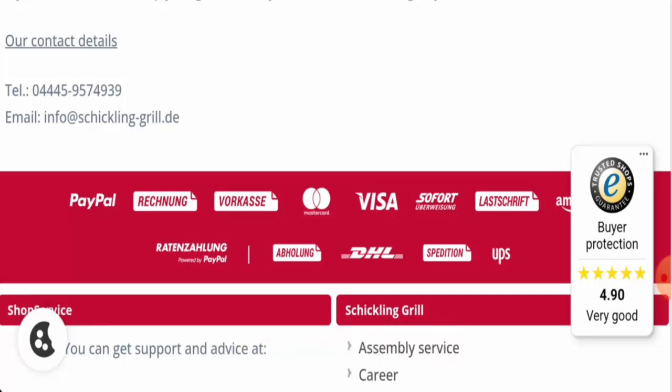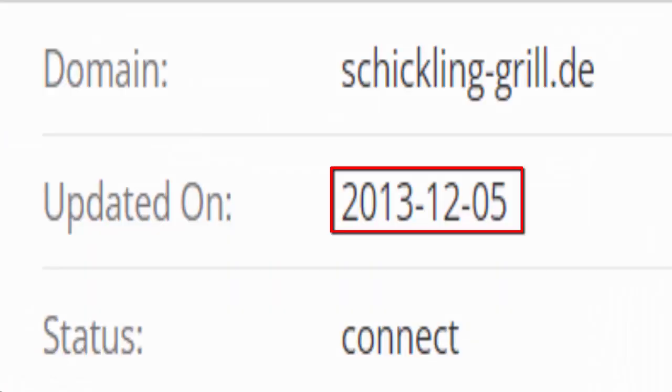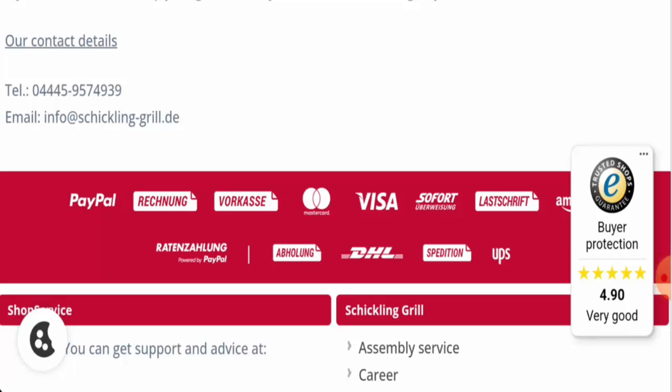We will now discuss the legitimacy factors to help you judge whether this website is legit or a scam. This website is protected by HTTPS protocol and SSL integration to keep details and transactions safe, which is a good sign. The website was created some time ago — the last update date, registration date, and expiry date can be found. It was last updated on the 5th of December 2013, meaning this website is also very old.